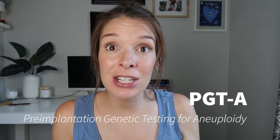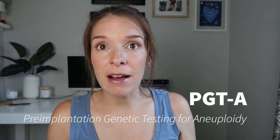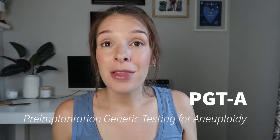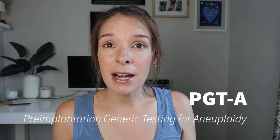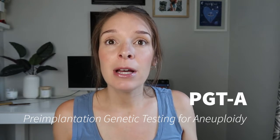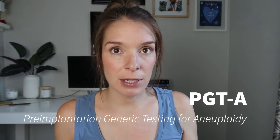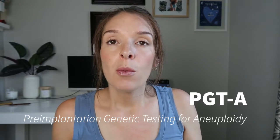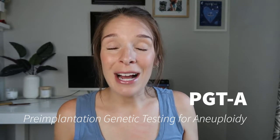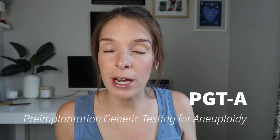What I want to do is start a big series on pre-implantation genetic testing for aneuploidy, or PGTA. So if you are somebody who is planning on utilizing IVF — in vitro fertilization — that is the procedure where eggs are retrieved out of one person's body and fertilized with sperm in the IVF lab, and then an embryo is transferred back into a patient's uterus to attempt to conceive a pregnancy. One of the most popular add-ons to an IVF cycle these days is PGTA, or genetic testing on the embryos for chromosome errors.